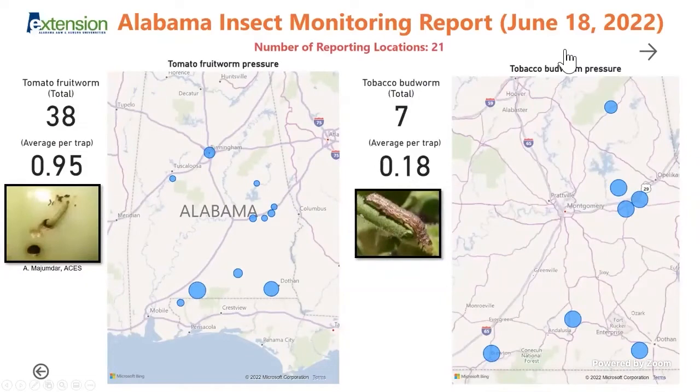Tomato fruitworm, also called corn earworm, is a very common insect pest that feeds on multiple crops including hemp. Tomato fruitworm numbers are way ahead of tobacco budworms. Tobacco budworm could be very high in certain areas with more row crops like peanuts and soybeans, so this data may be a little biased. Interestingly, tobacco budworms are far less in number but the pressure is almost similar across the state. Remember, many of these insects will ride the storms and hurricanes when they come, so make sure you're scouting crops after every weather event.